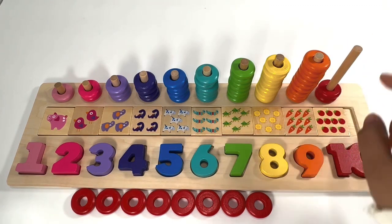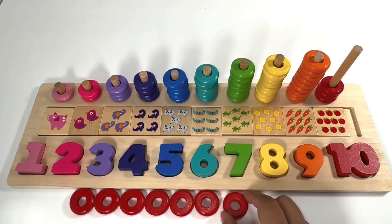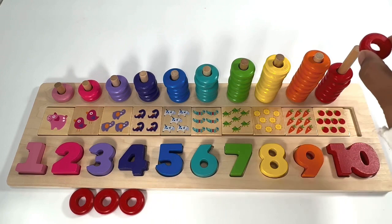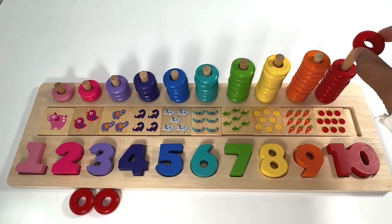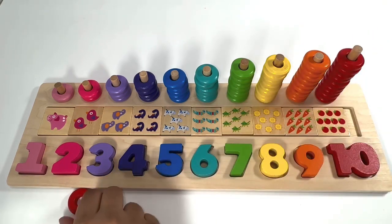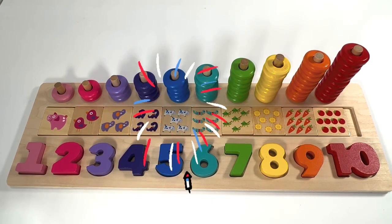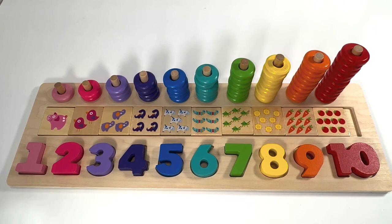Let's practice counting once again — one, two, three, four, five, six, seven, eight, nine, ten! Amazing, good job learning numbers, counting, and colors today! For more fun learning activities, don't forget to subscribe. See you next time!